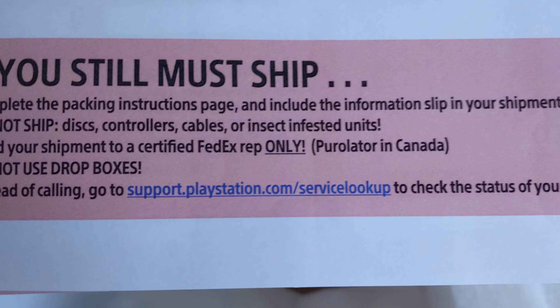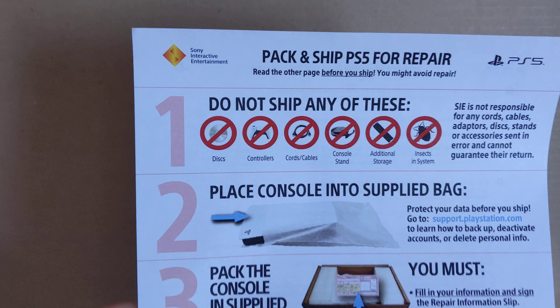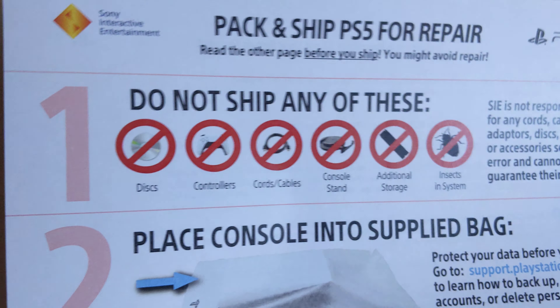Here's the address you can go to to check the status of your repair. Next page is blank, and here's just another document they sent me.